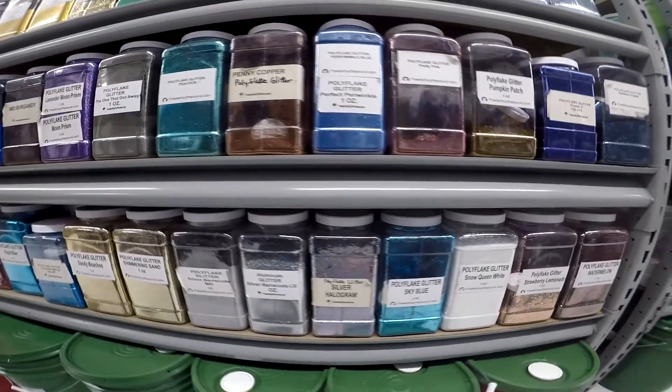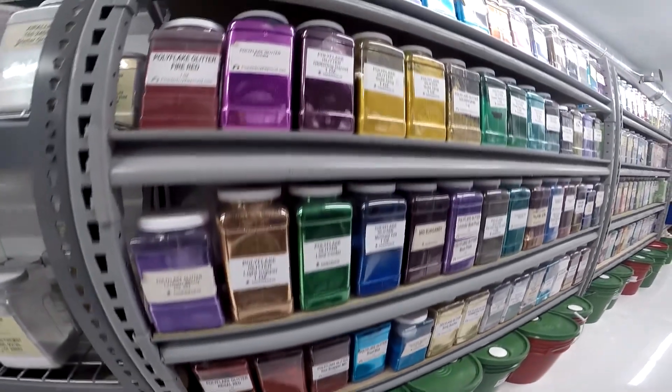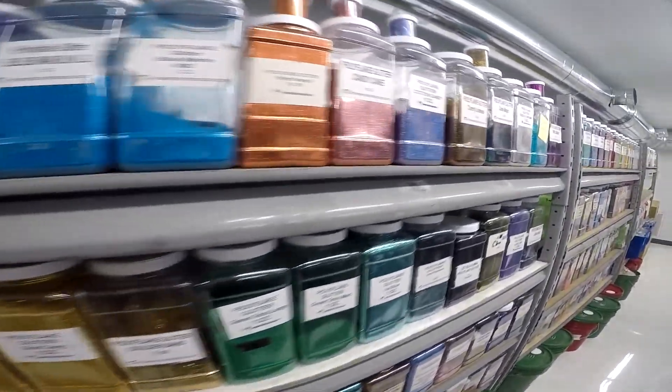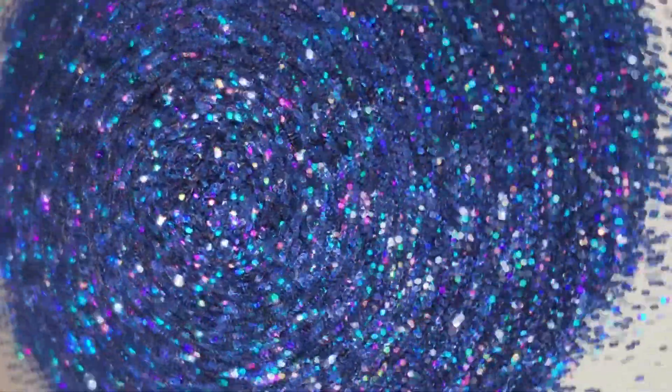PowderByThePound.com provides a full line of polyflake glitters for use in powder coating fishing jigs and lures. With over 60 different glitters in a wide range of colors and effects, you will surely find the flake that will fit your needs. For example, take a look at Blue Danube Hologram Polyflake Glitter.